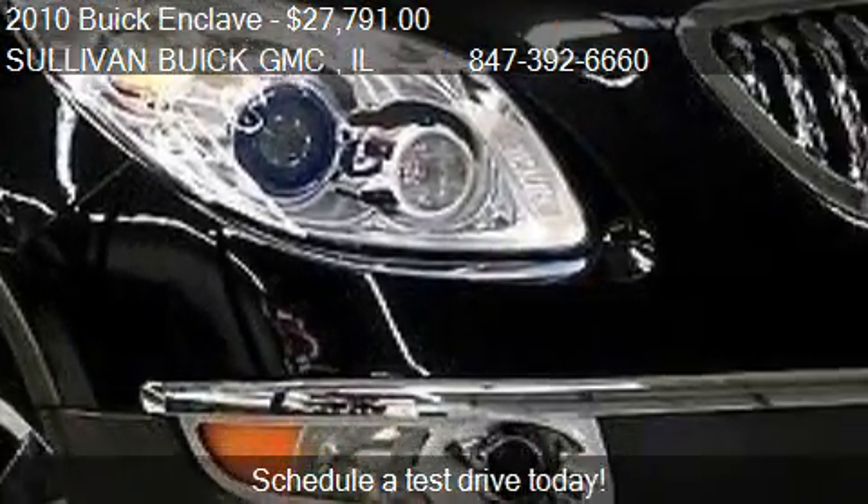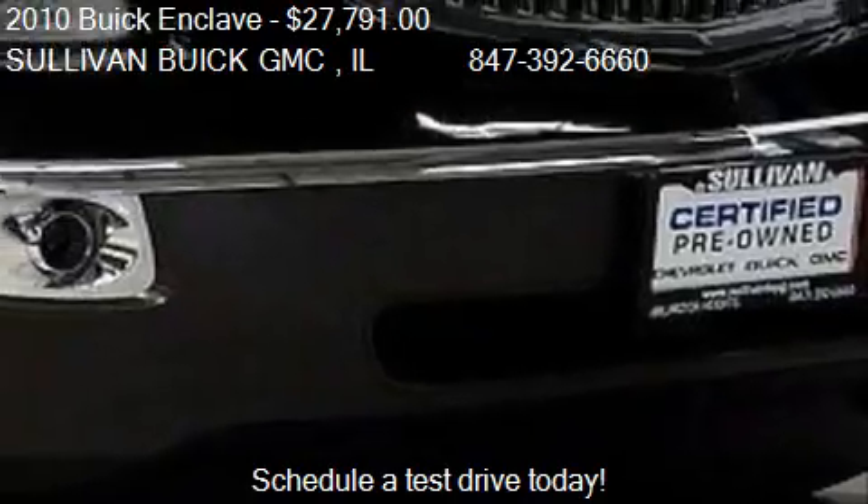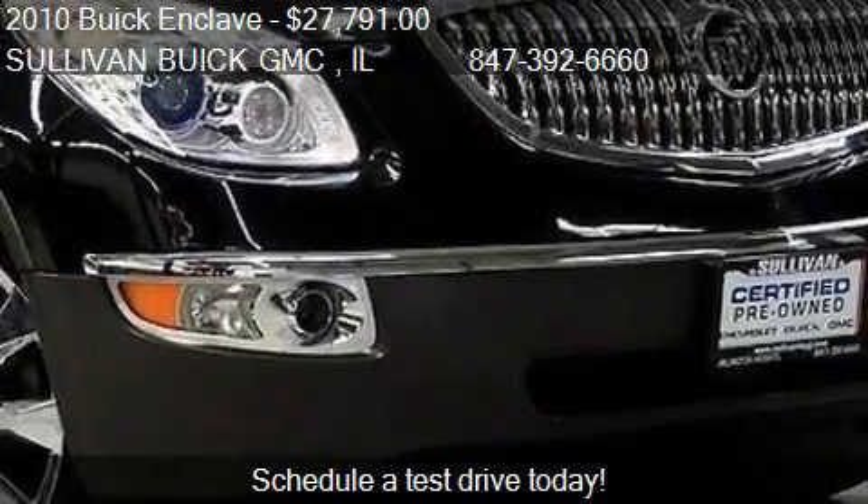This 2010 Buick Enclave has just over 60,328 miles.